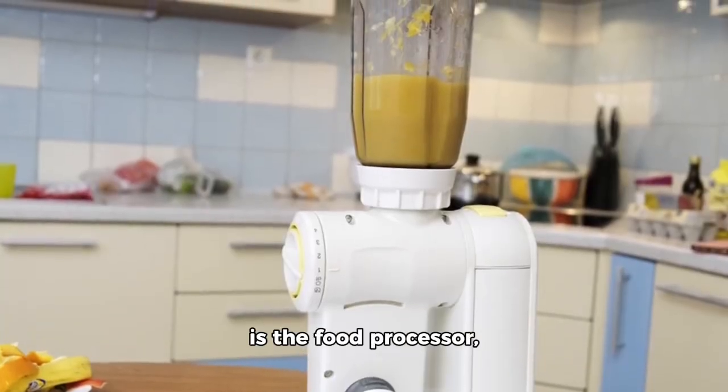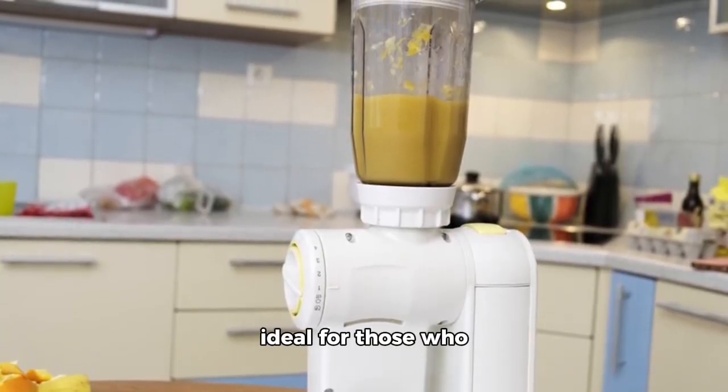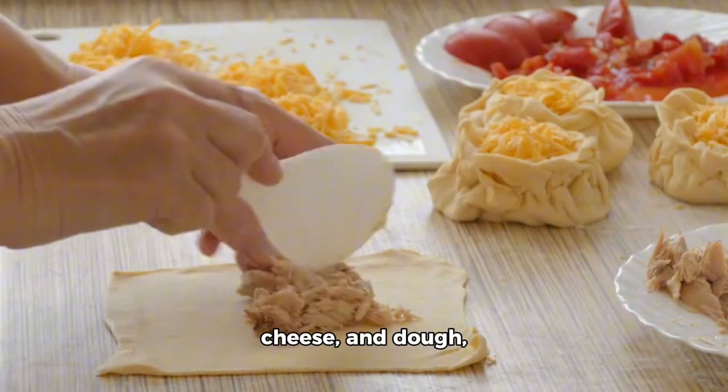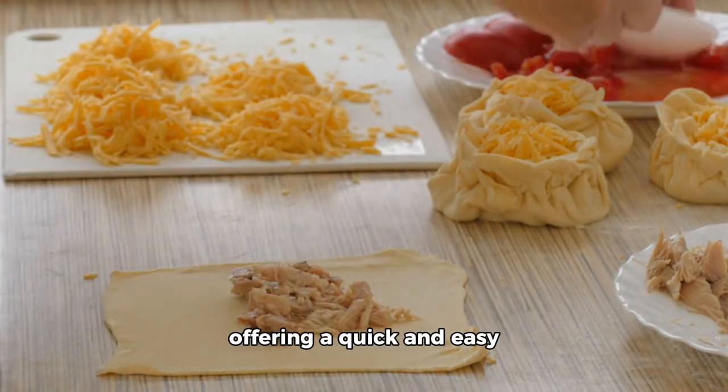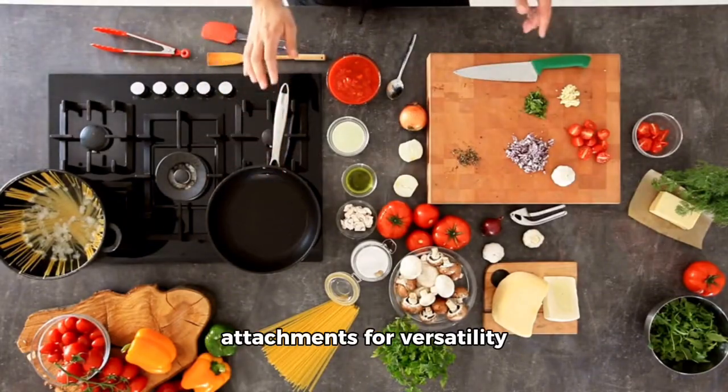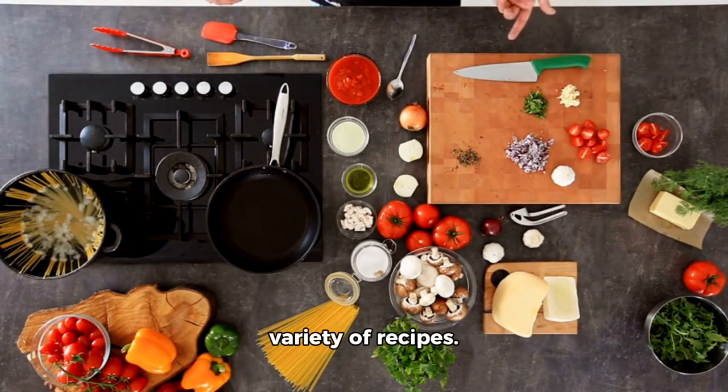Secondly is the Food Processor, ideal for those who enjoy cooking. It can process ingredients like salsa, cheese, and dough, offering a quick and easy solution for busy home cooks. Choose a model with various attachments for versatility and experiment with a variety of recipes.